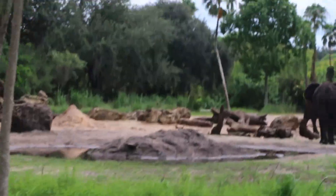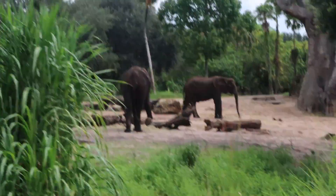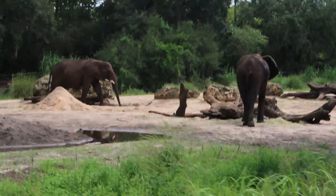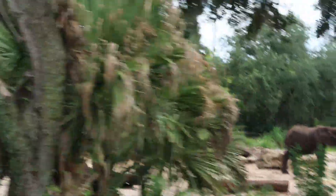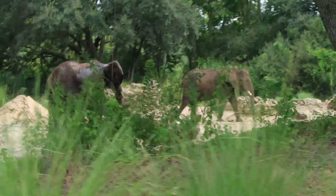There are more on the left here with a younger one. You may notice there are more baobab trees here. You can actually spot some more baobab trees over in Epcot, in the Living with the Land attraction, and I believe there's also one at Fort Wilderness resort here at Disney.